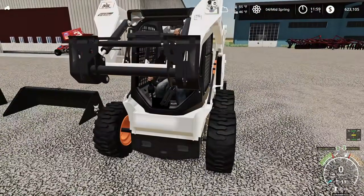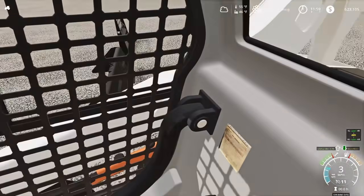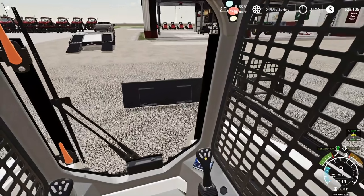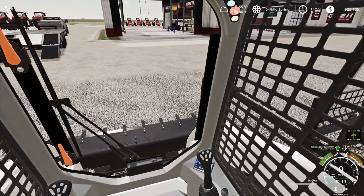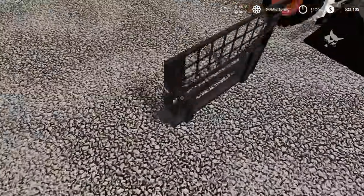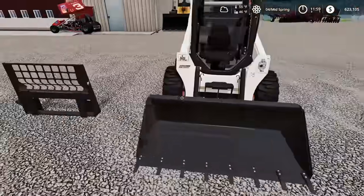Got the ramps folded down and we're loading up the Bobcat. We've got two attachments sitting in it. Fire it up — the hydraulics work really well. This thing runs like a champ. We'll grab the bucket first and try to put the pallet forks in the bucket. Stepped out to try picking up the forks manually — no way, way too heavy.